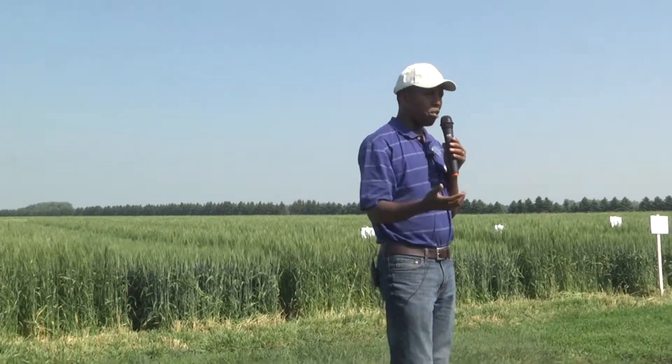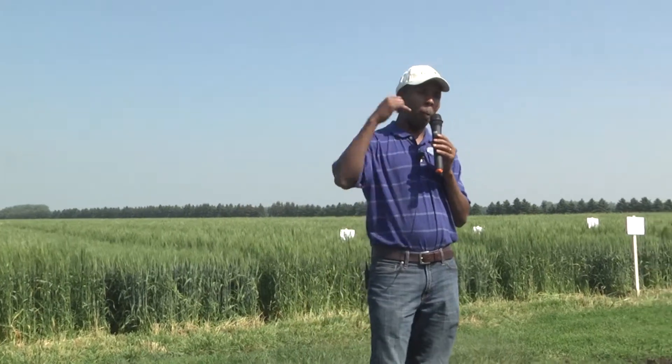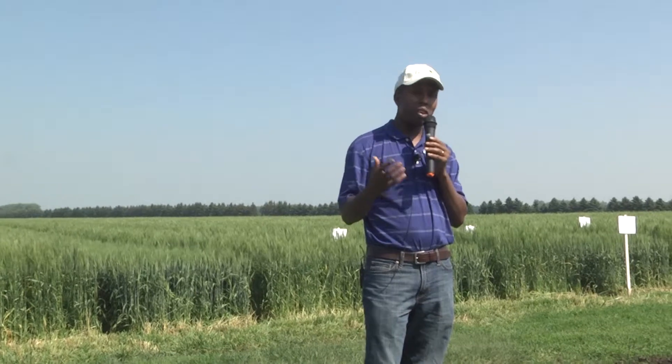I would encourage you that before you apply that fungicide with the herbicide, do some scouting and consider whether you're in a wheat-on-wheat or no-till situation — then the risk for early disease development may warrant early treatment. Our recommendation is that cultivar selection combined with scouting can really save you a lot of fungicide applications.